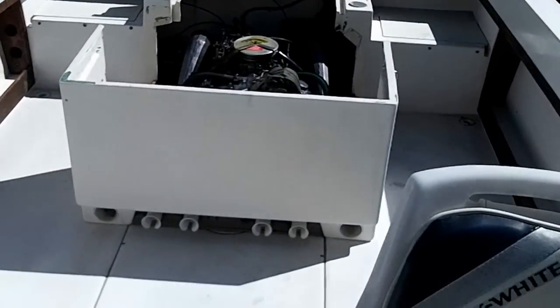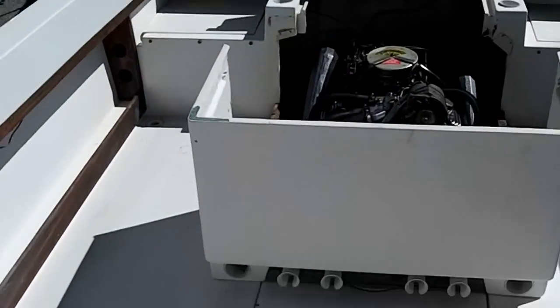86 Grady White Seafarer 22. It's been in storage for the last 12 years. Boat only. 6,800 bucks. Thank you.